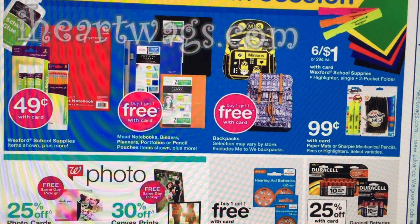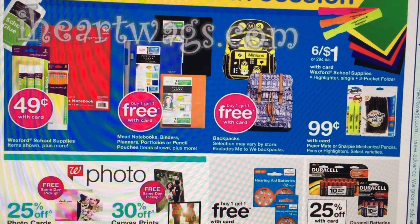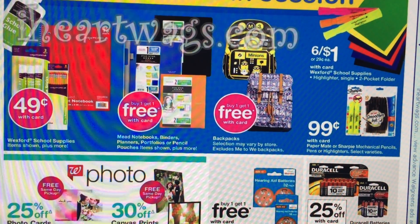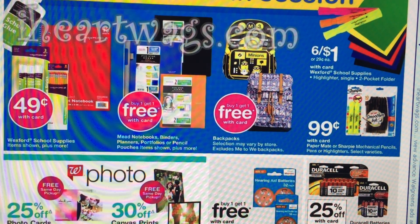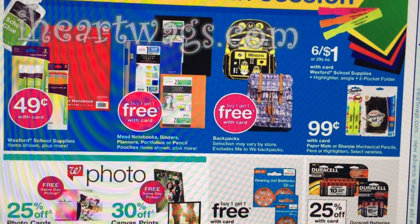Here are a couple of back-to-school savings. We've got Wexford supplies on sale for $0.49, buy one get one free on particular Mead notebooks, and book bags buy one get one free. A great cheapy deal or filler item for your register rewards are these highlighters and folders — on sale 6 for $1. You have to buy six of them because if you just buy one, you're going to pay $0.29 out of pocket. If you're fine with that, go for it, but buying six gets you the better deal.